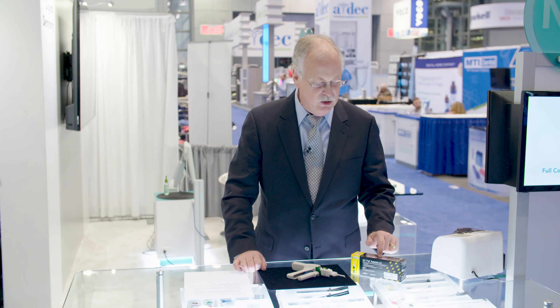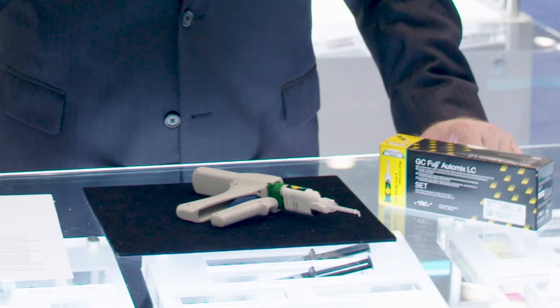Today I'd like to highlight a new product that has come to market: GC Fuji Automix LC, which is an improvement that I think we've been asking for for a long time — and that's on the delivery of an excellent product.